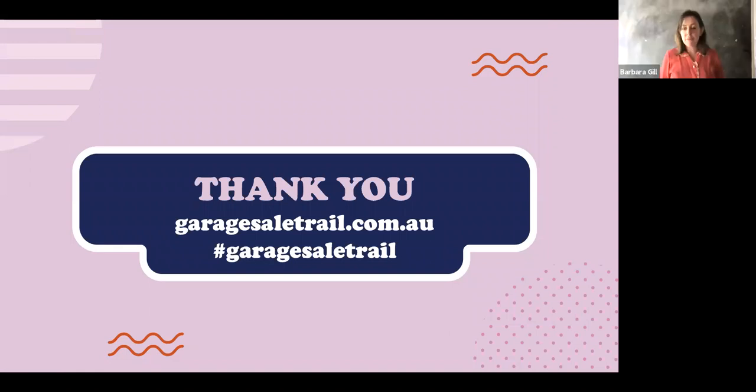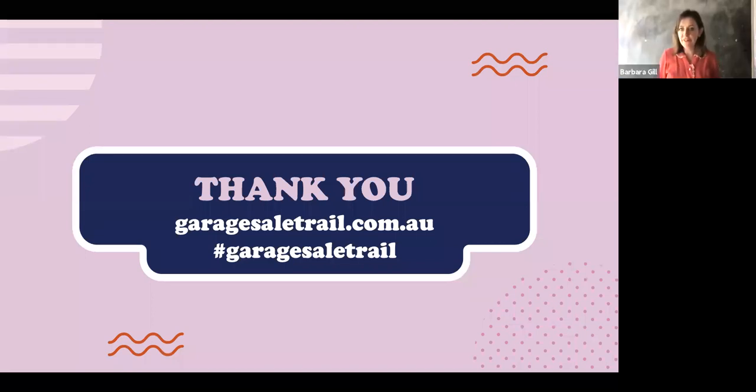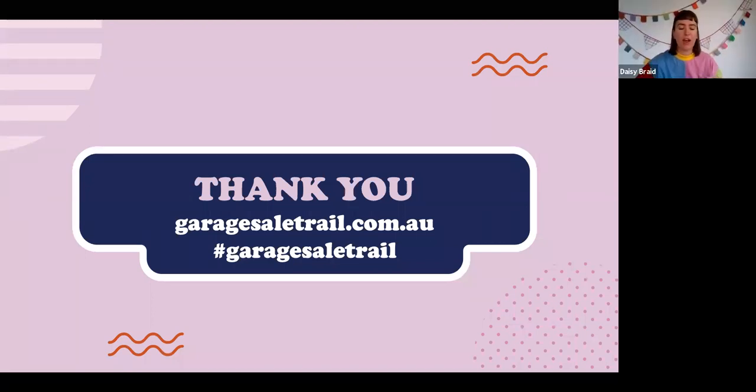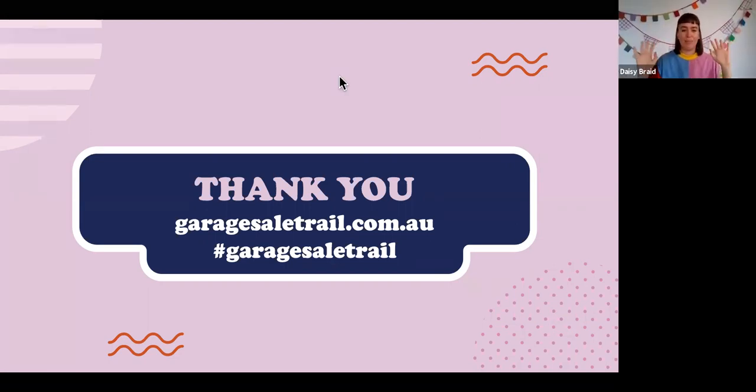If I missed anyone's question, send it to me on Instagram and I'll send you back a message right away. Huge thank you to Daisy — thank you everyone for joining us. We hope you had a fantastic time and hopefully we'll see you at another Garage Sale Trail tutorial. Thanks everyone, bye!